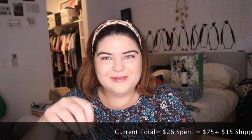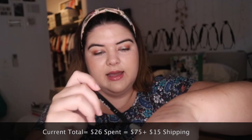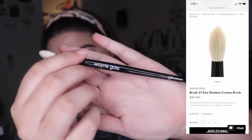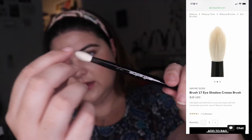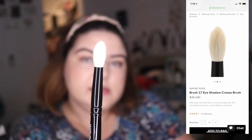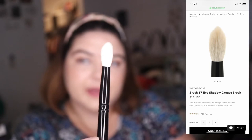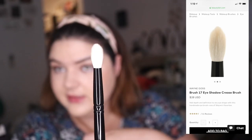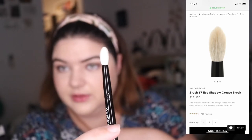A Wangos brush, which I love! His brushes are so soft and nice. I'm super excited to add this to my collection. The Wangos Number 17 brush is $28 US dollars - it's the eyeshadow crease brush. You can see it's a nice packing size and it's very good for the crease. I love his brushes, they are beautiful to use.